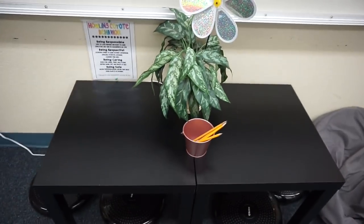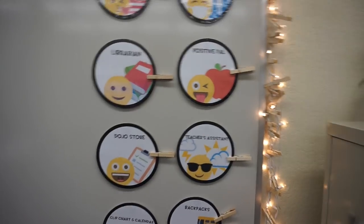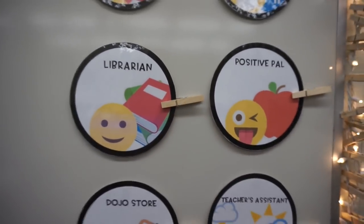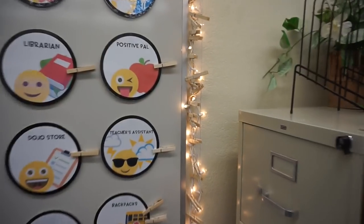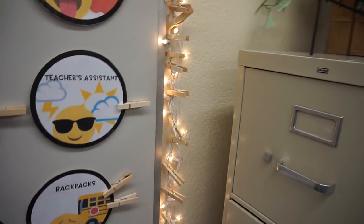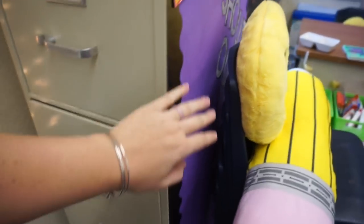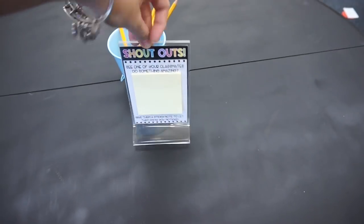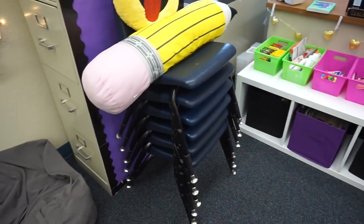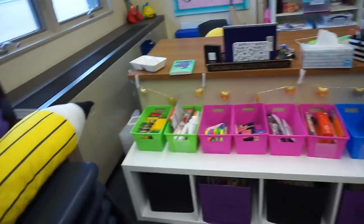I've got a plant there to hide the outlet, and my howling coyote behavior signs. Then I've got my job chart — the second week of school I plan to fill it out with their names. I don't give any jobs the first week because I don't know who will do them well yet. There are lights around and sticks for jobs. There's a beanbag chair here — it won't live there permanently. My filing cabinet and shout-out board are here. These are all the chairs for my small group table, stacked right now because I was putting supplies underneath.